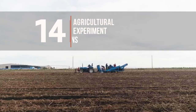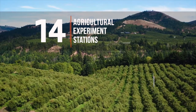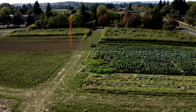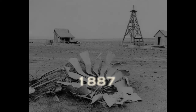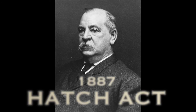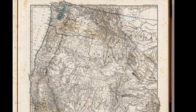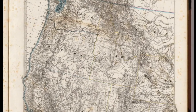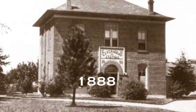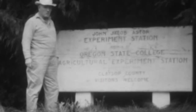This statewide system of research stations has a rich history. It began in 1887 when President Grover Cleveland signed the Hatch Act, which provided annual funds for agricultural research stations at land-grant colleges in each state and territory. The first Oregon agricultural experiment station was built in 1888.